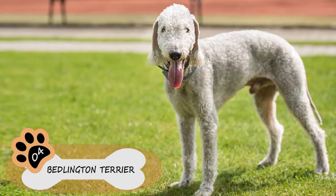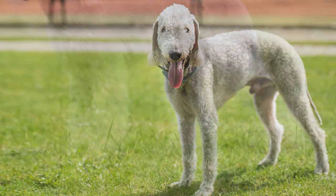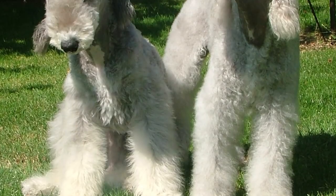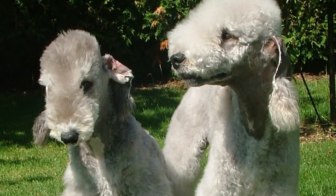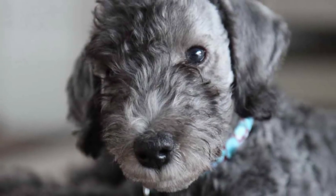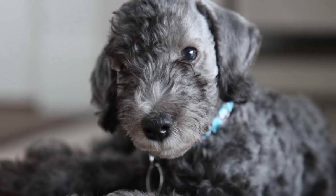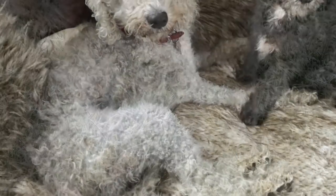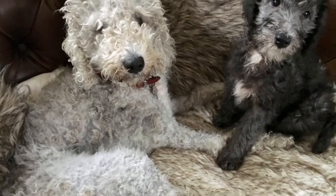Number 4: Bedlington Terrier. If you still believe that only short-haired dogs, or dogs with no hair at all, are the best option, the Bedlington Terrier proves otherwise. With a look similar to a lamb, this dog is known to be one of the best breeds for those with allergies. In addition to being practically hypoallergenic, Bedlington Terriers are small, affectionate, intelligent, and cheerful dogs.